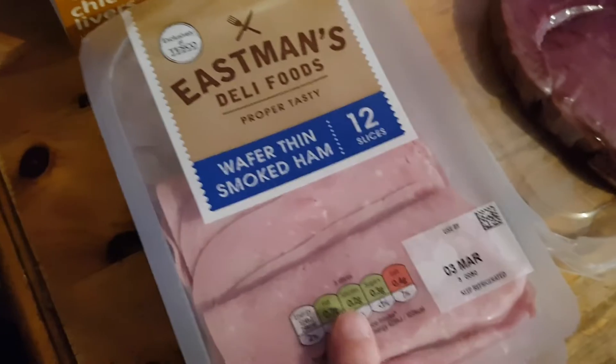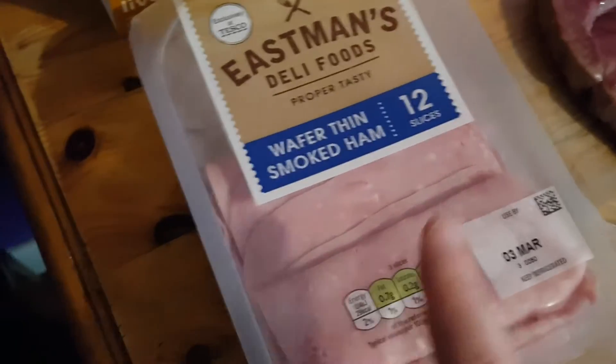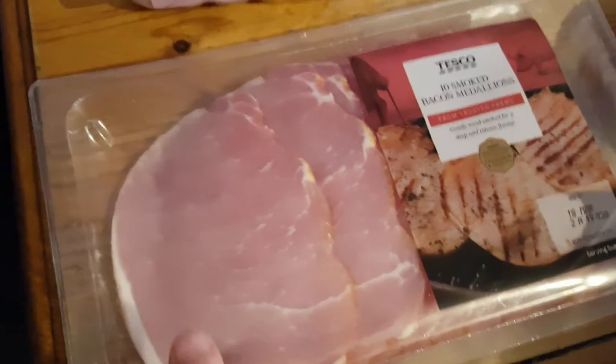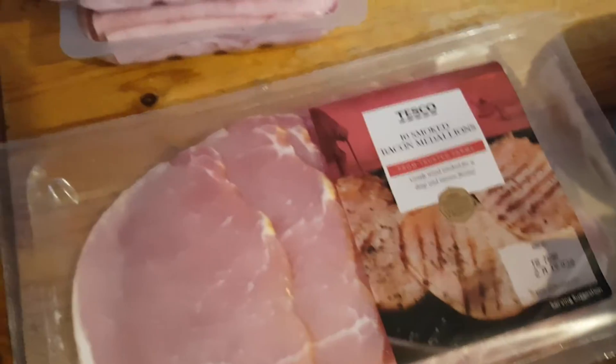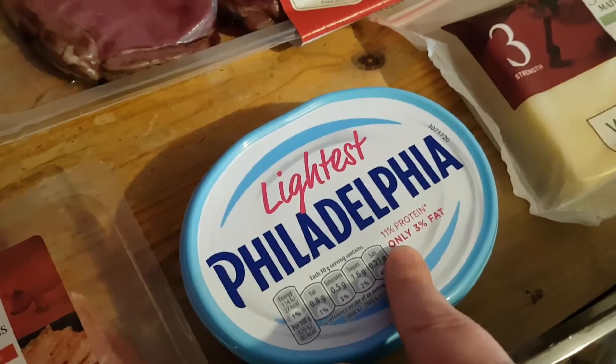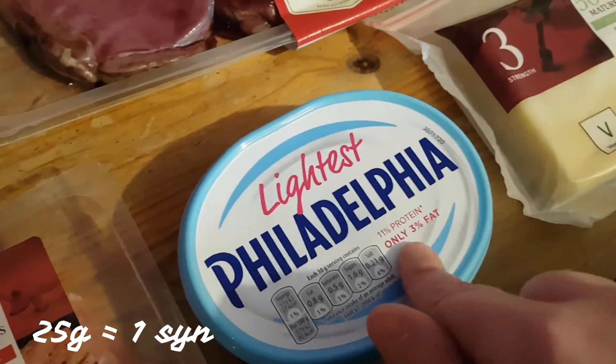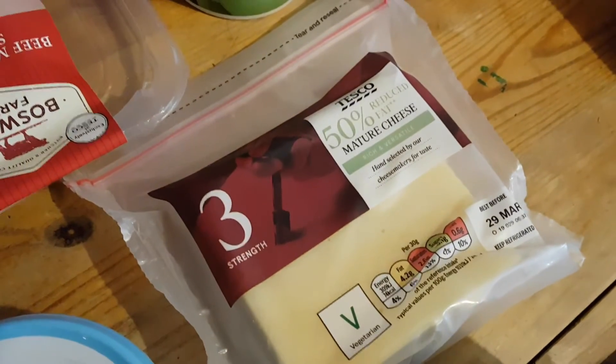I got two packets of the wafer thin smoked ham - sin free. A packet of the bacon medallions; I'll just trim the fat off again to make it sin free. I got a tub of the lightest Philadelphia - I'm not quite sure of the sins on that but I'll pop them down below. And some 50% reduced fat cheese.